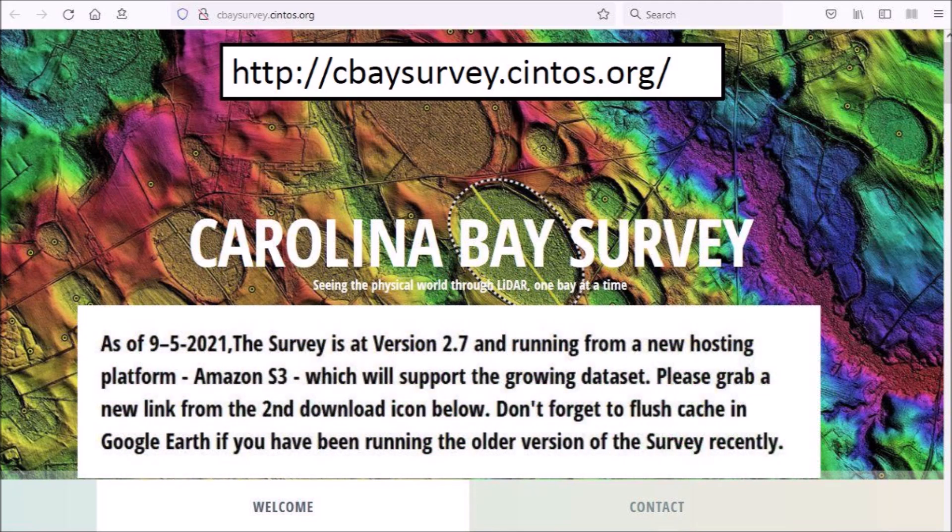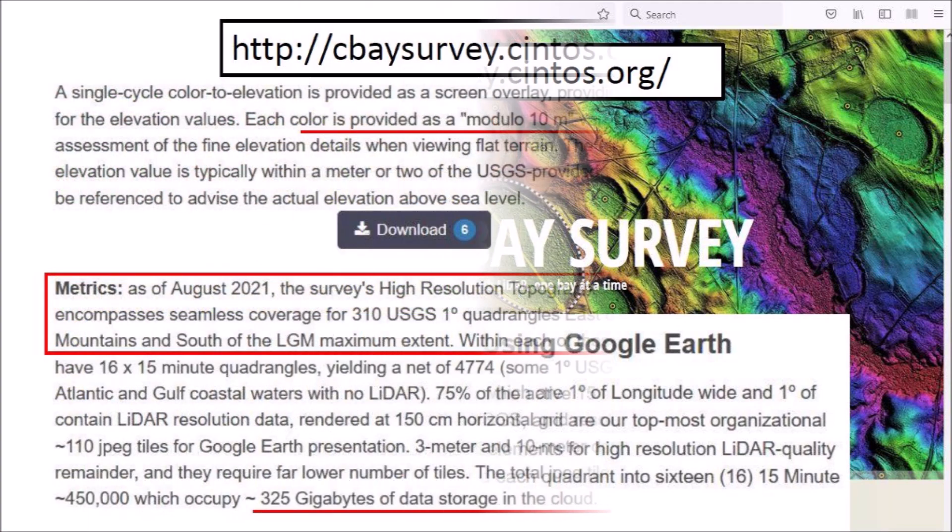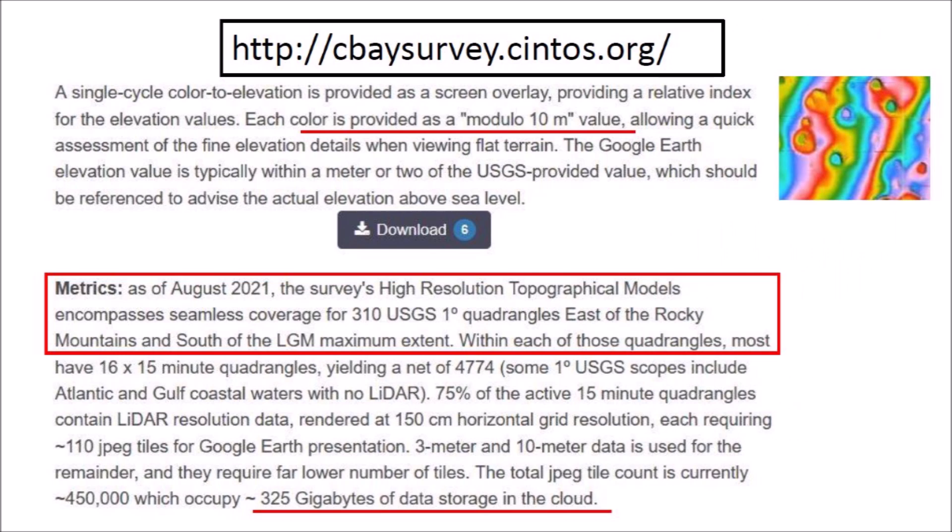The note announcing the change says that the new version is hosted on the Amazon S3 platform and reminds users to flush the cache in Google Earth before using the new version if they have been using the older version recently. The webpage seabaysurvey.cintus.org describes the organization of the LiDAR maps into one-degree quadrants that are subdivided into 16 smaller 15-minute squares. The spectrum of colors used to represent the elevation values repeats in a cycle of 10 meters.